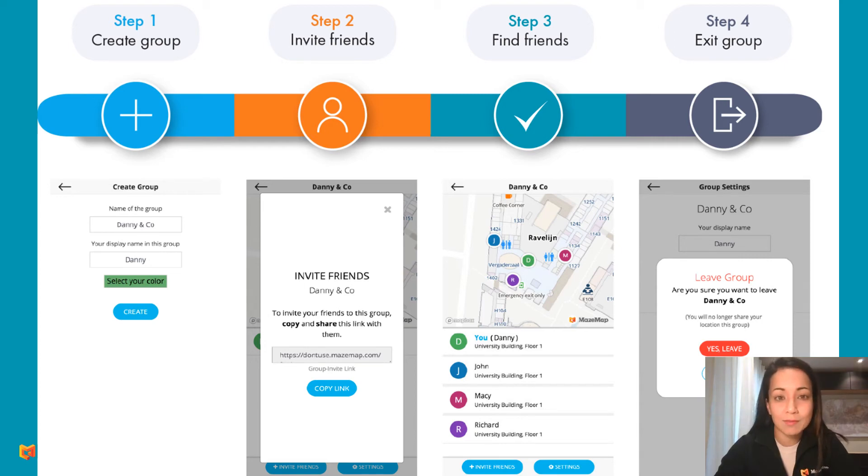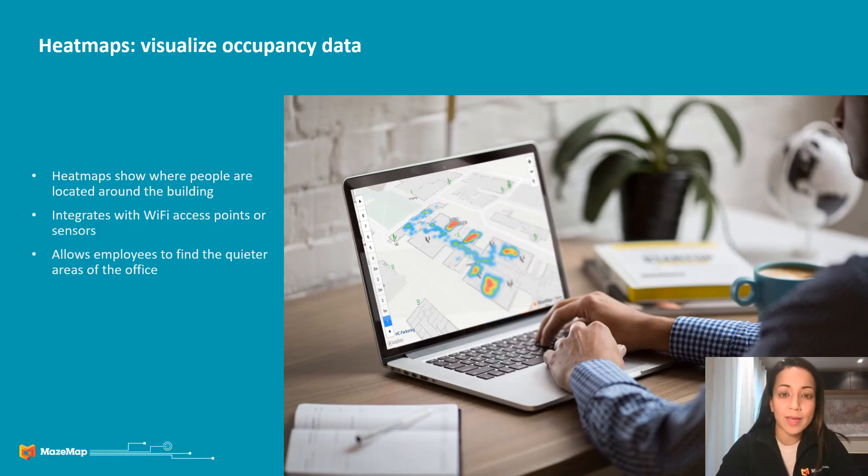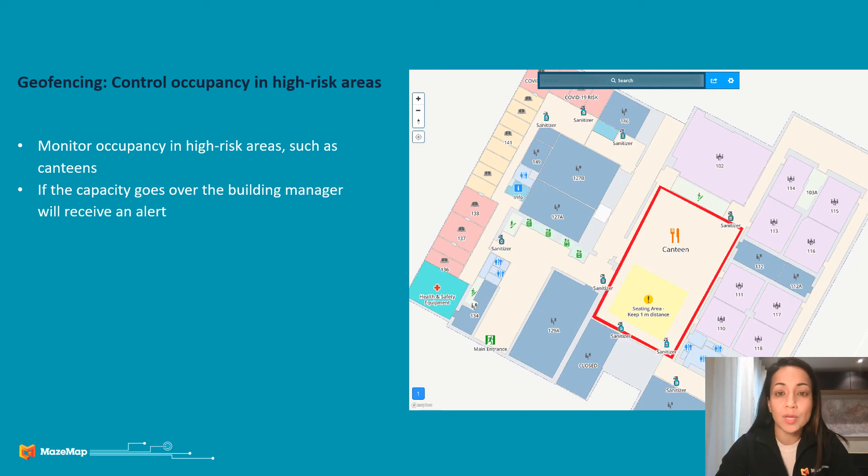We also have heat maps, which allows users themselves to see which areas are crowded and which areas are not, and then make the correct decision to avoid those areas. We can also geofence high risk areas like canteens, for example, where we can have alerts sent to administrators or office managers so that they are aware if there are too many people in the canteen. Or this can be visualized on a screen so that users themselves can know that the canteen is the place to avoid right now.